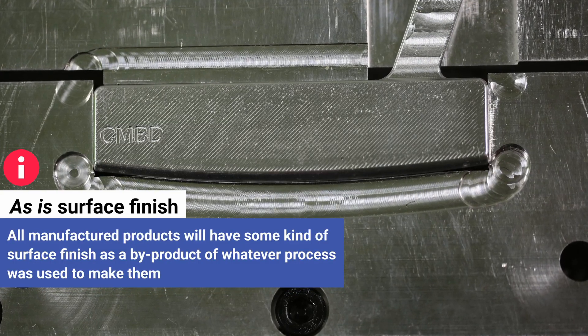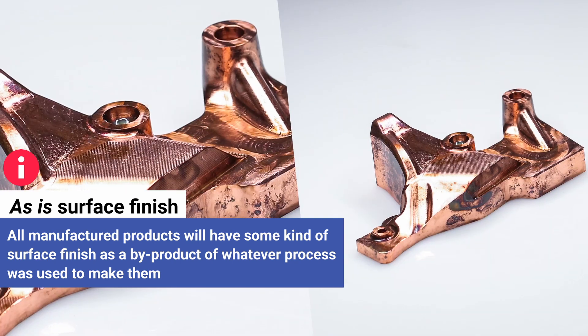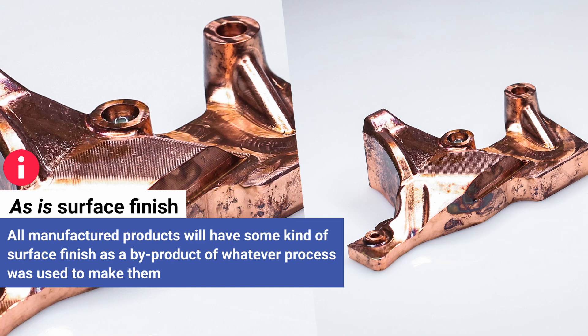First, let's note that all manufactured products will of course have some kind of surface finish as a byproduct of whatever process was used to make them.